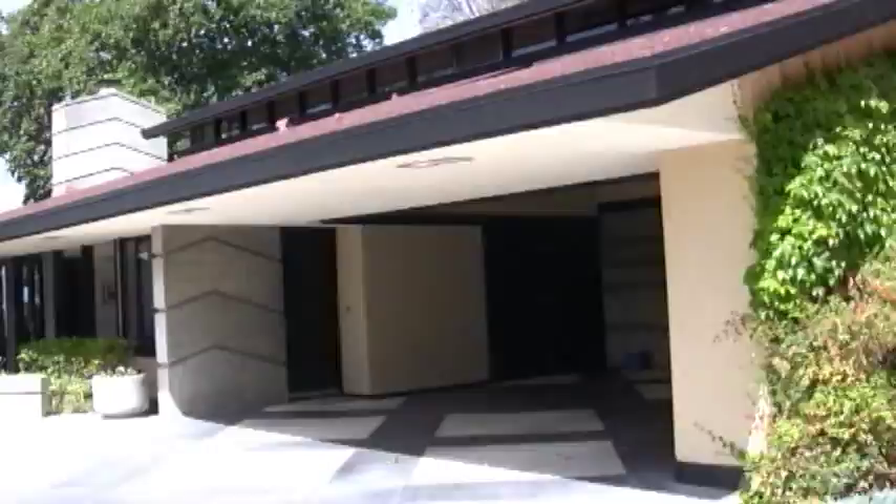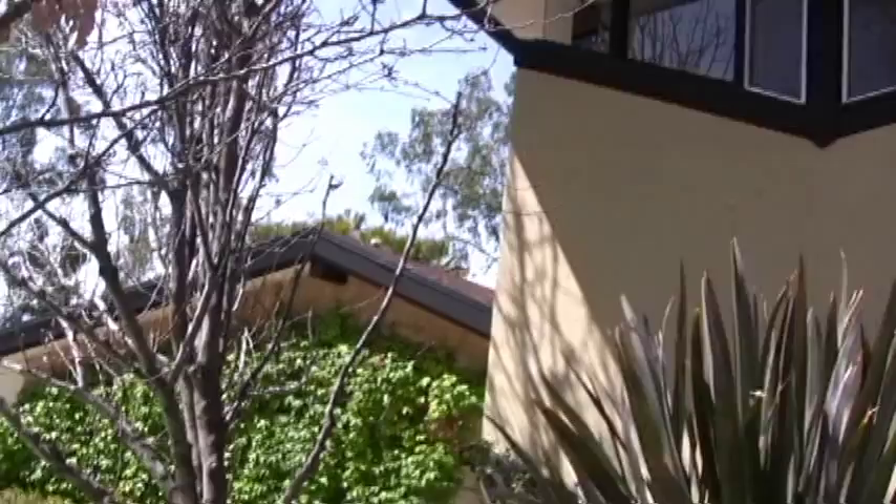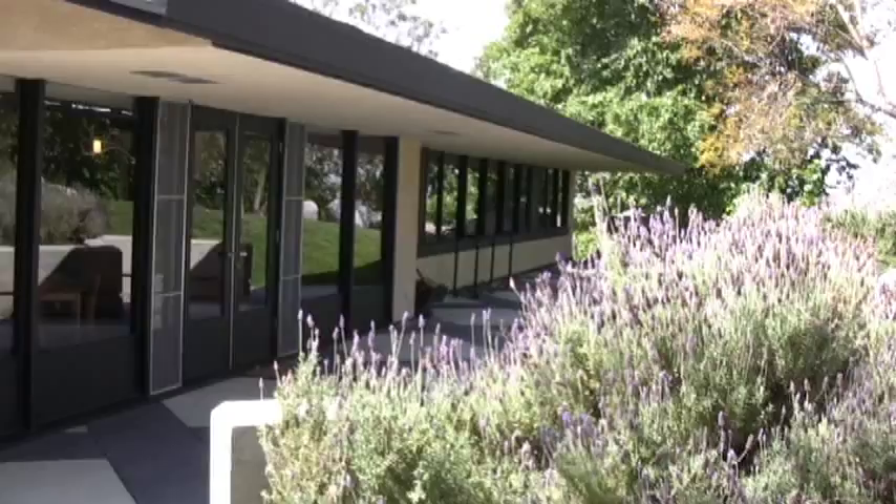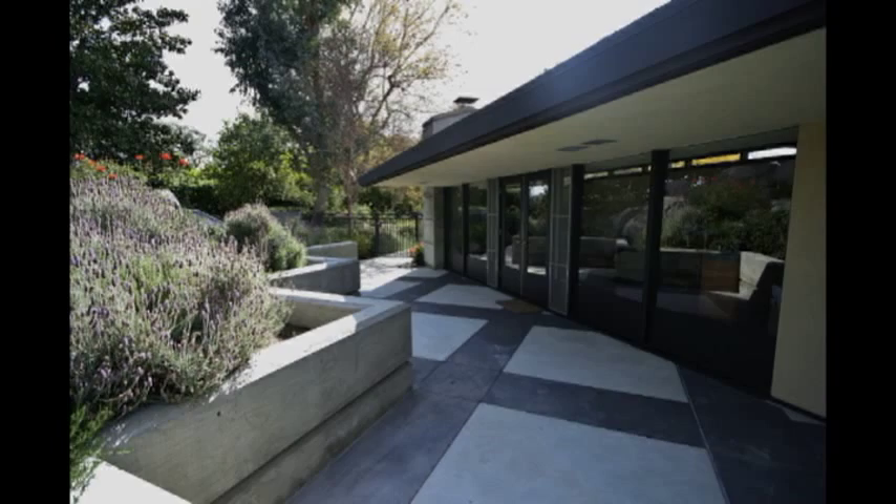Lois Gottlieb did an outstanding job. She was an architect-apprentice with Frank Lloyd Wright at Taliesin West. Please note the chevron concrete poured structure and the overhangs that are so typical of Frank Lloyd Wright. Here you see how nature and home become one — this is the prime theme of organic architecture.